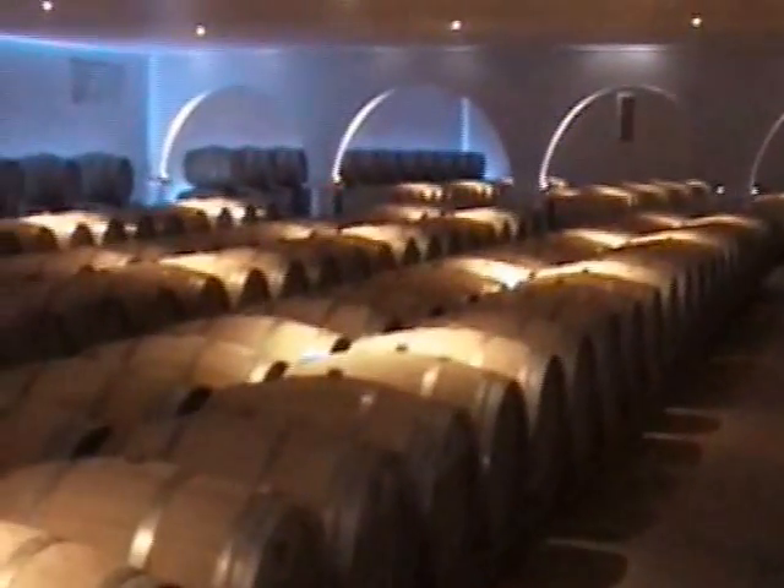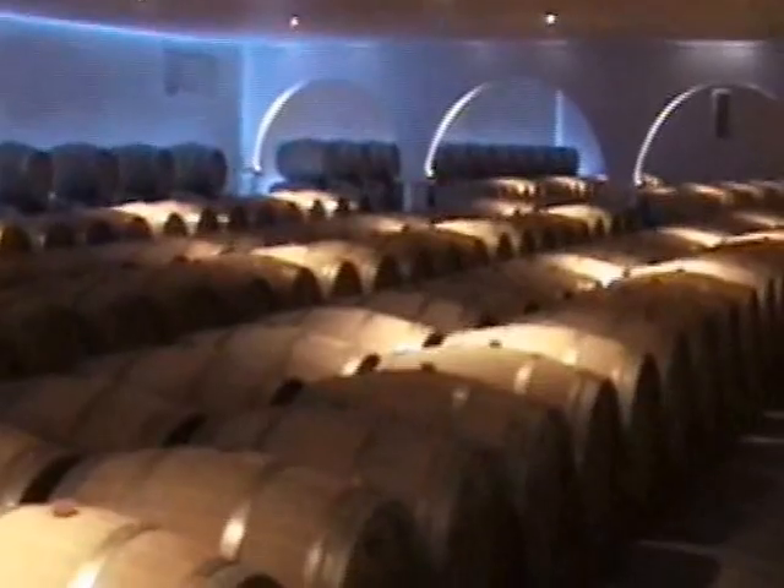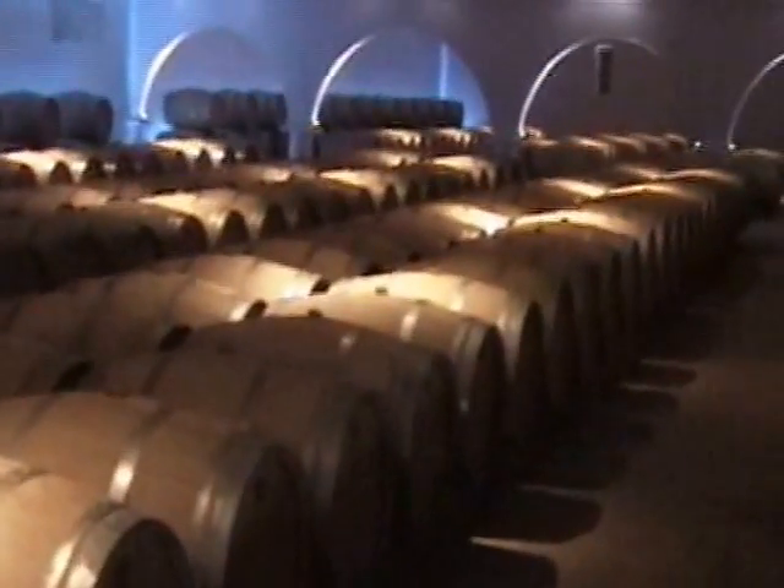Into the vats goes everything — the blending of the juice with the skin, the pulp, and the paste. For the red wine making process, we need the whole fruit. Here is the wine aging room. We've taken it out of the steel vats and it stays in here for 18 months in the wood barrels.